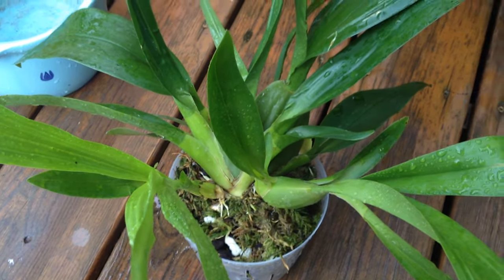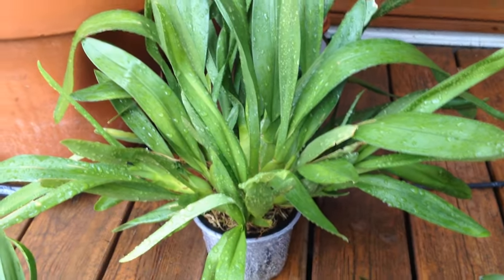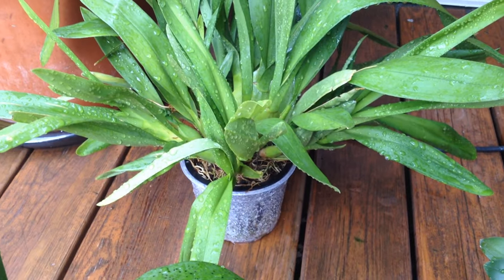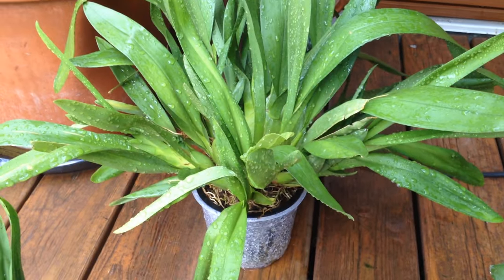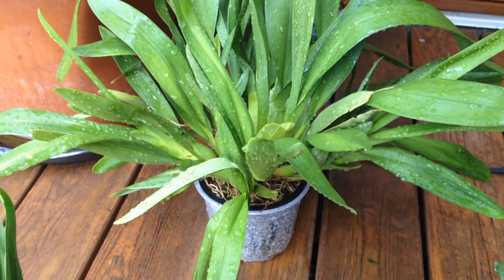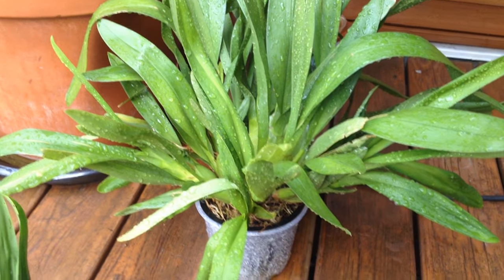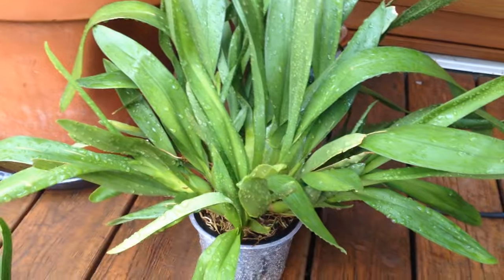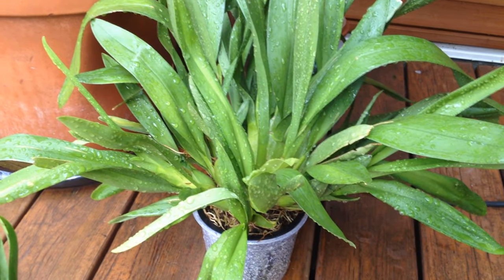That's my giant monster Oncidium — I still haven't dealt with it. I'm kind of afraid to tackle it because I'll have to divide it and then get rid of the divisions since I don't care enough. I don't even remember what it looks like. I think it's one of those boring orange-brown Oncidiums from Trader Joe's. Oncidiums — just not super into them.